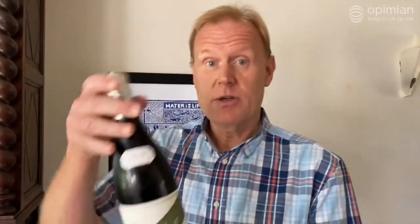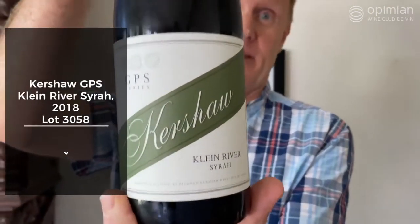This year I'm also proud to announce that we have a Coup de Cure wine selected, and this is the Kershaw GPS Klein River Syrah. It's a restrained, peppery Syrah from the Klein River on the Cape South Coast, where it gets cool sea breezes coming in through the Akkadis Valley. It has lovely red fruits with classic, velvety tannins, and we do a little bit of stem inclusion to make the wine as delicious as possible.